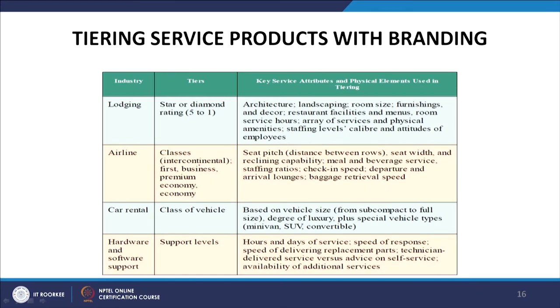In the lodging industry, tiers include star or diamond ratings. Key service attributes used in tiering include architecture, landscaping, room size, furnishings and décor, restaurant facilities and menus, room service hours, array of services and physical amenities, staffing levels, and calibre and attitude of employees. This whole combination of variables can be used to create various service tiers, each of which can then be branded.